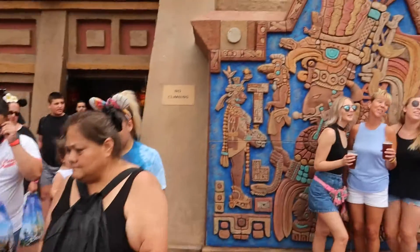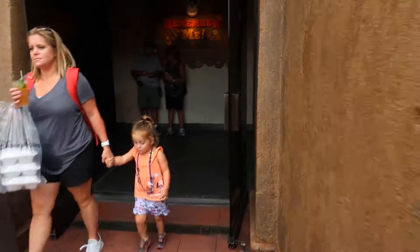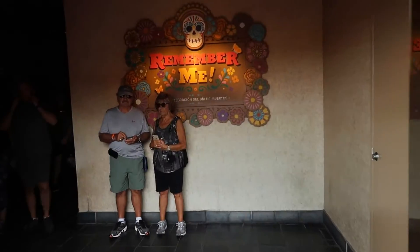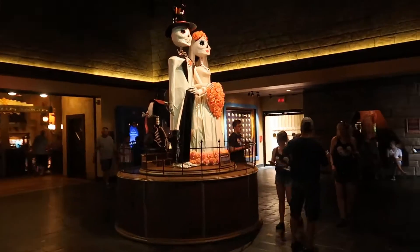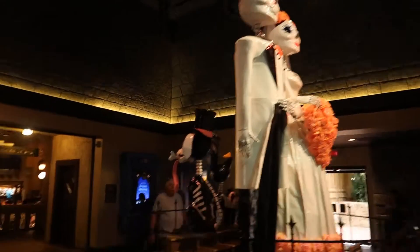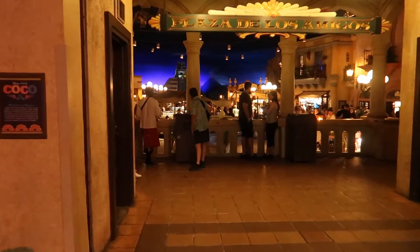We finished up the Emile's Fromage Montage and I still have some time to kill before I check into my resort. So let's go into Mexico and ride the Gran Fiesta Tour — the Three Caballeros. Love this ride. Let's go inside the Mexico Pavilion — it's going to get a little dark but oh so nice and cool too. It says about a five-minute wait, so hopefully that's the case. This is one of my favorites — absolutely love this ride. It's like a better It's a Small World. Don't let my wife hear that. She loves Small World, but I love this one.